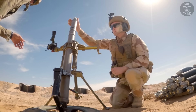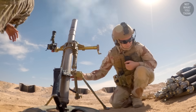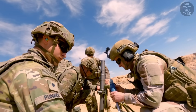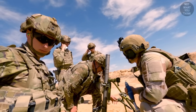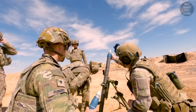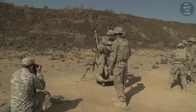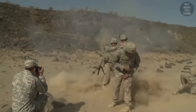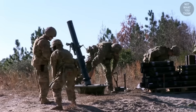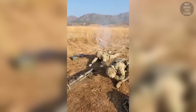Each mortar system has four pieces: the base plate, the mount, the sight, and of course the tube itself. Mortars are muzzle loaded, and operating a mortar is quite simple — you and I could do it with minimal training. This is called riding the lightning, when someone stands on the base plate as a mortar fires for the first time. The recoil from the round being shot is so strong that it can shove the base plate into the ground, but for safety reasons, riding the lightning is no longer allowed.